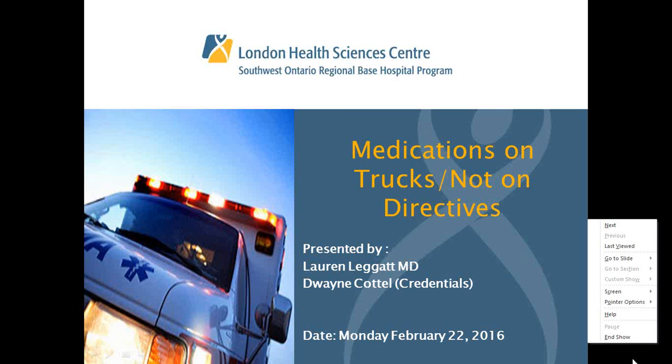Lauren and Dwayne will be doing the PowerPoint, and we will hear their voices. If you need to ask questions, there are two ways you can do that. You'll see on the control panel a hand icon, and if you press that, we know that you have a question.